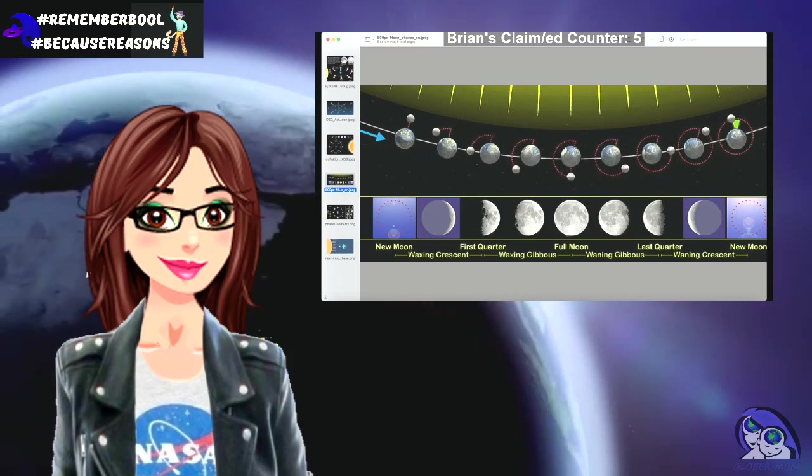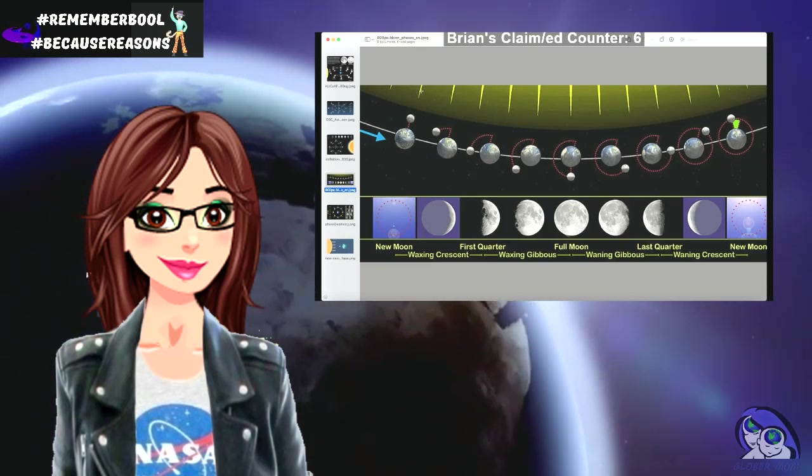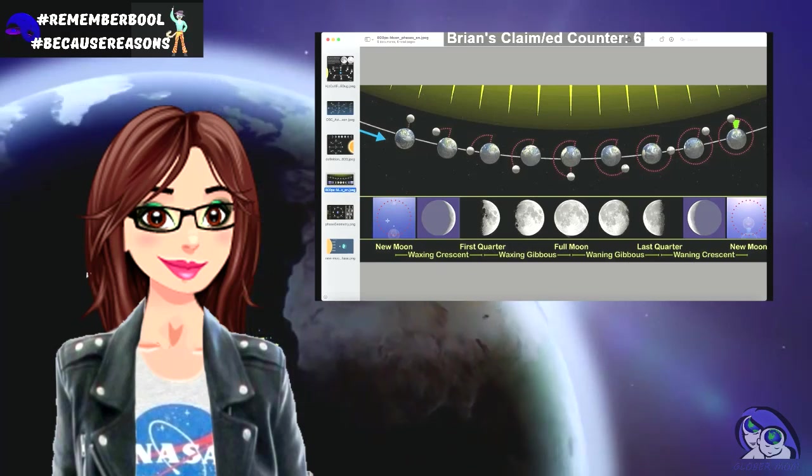New moon — there is the claimed earth, here is the moon, here is the sun and nothing.